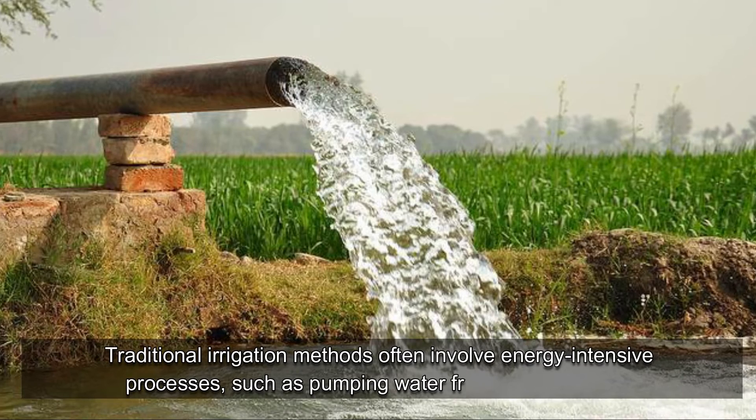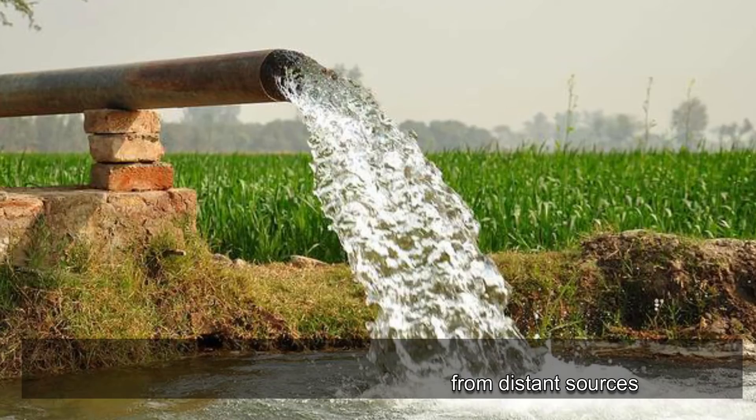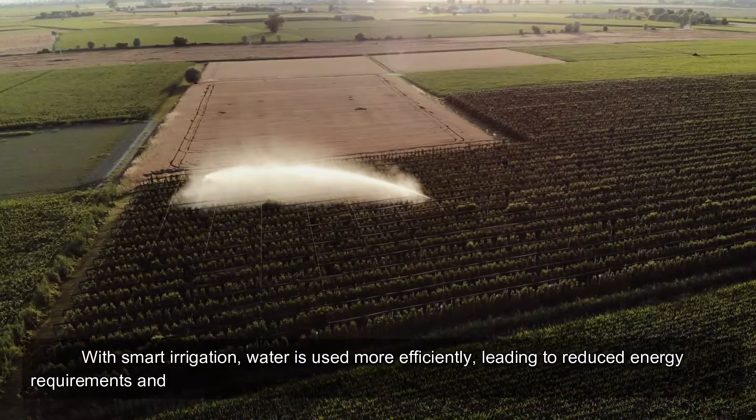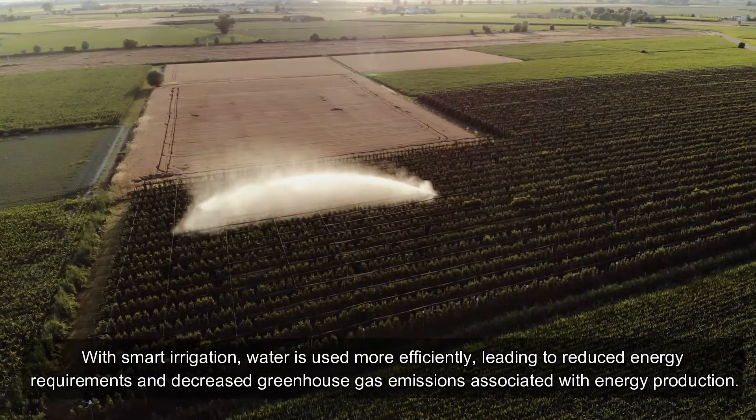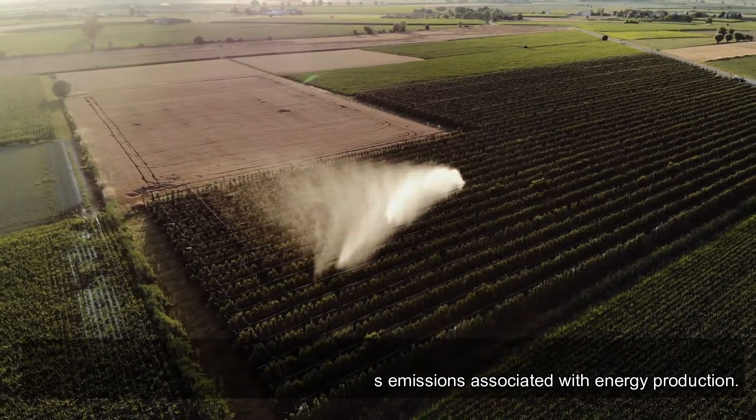Traditional irrigation methods often involve energy-intensive processes, such as pumping water from distant sources. With smart irrigation, water is used more efficiently, leading to reduced energy requirements and decreased greenhouse gas emissions associated with energy production.